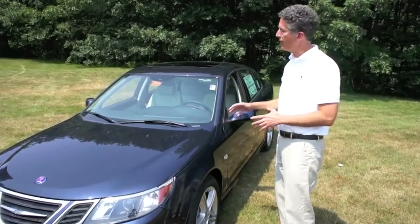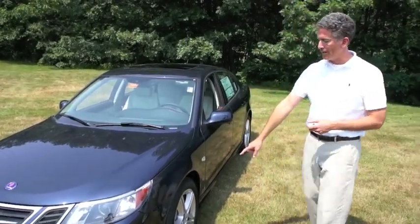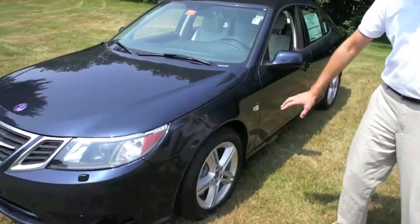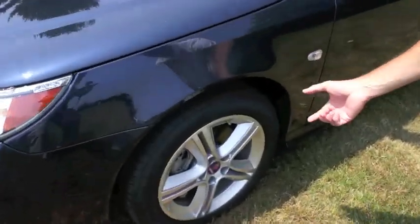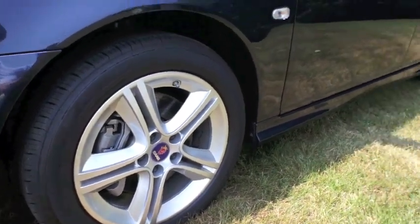A couple of unique things about this vehicle: Cross Wheel Drive models come with these great 17 inch wheels, and what's nice about it is it's not a low profile tire. It's a good size profile which means that it's terrific in the winter, built to take potholes, and the increased ground clearance that you get with All Wheel Drive is going to mean that it's even better on rough roads.